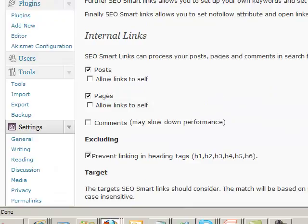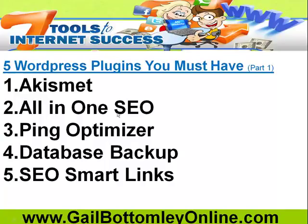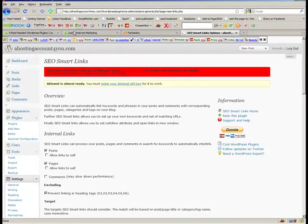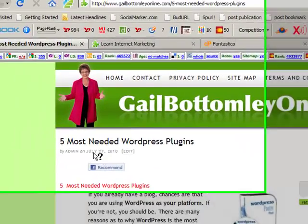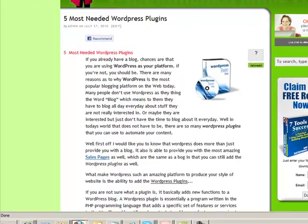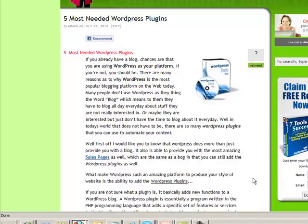So there we have them. That's the five plugins: Akismet, All-in-One SEO, Ping Optimizer, Database Backup, and SEO Smart Links. That's the five for this week, and I'll show you another five next week. Here they are on my blog post at gailbottomleyonline.com — 'The Five Most Needed WordPress Plugins, Part One.' Thanks for watching. I hope you've learned something from this and that you'll be able to make your WordPress site a whole lot better with these plugins. This is Gail Bottomley from gailbottomleyonline.com.